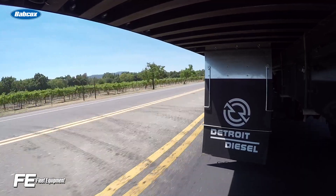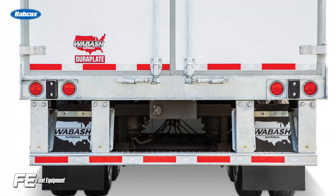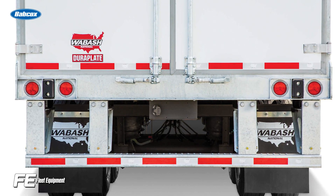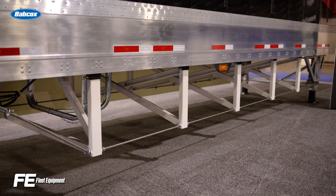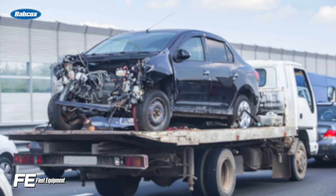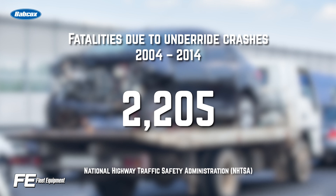Many trailer manufacturers have been proactive in building safer trailers. The most recent example is the development of new rear underride guards. The newer designs are built to stop an automobile from sliding under the trailer in the event of a rear impact. The number of fatalities due to underride crashes was more than 2,200 within a 10-year period ending in 2014, according to the National Highway Traffic Safety Administration.